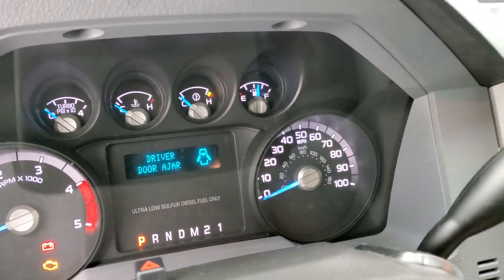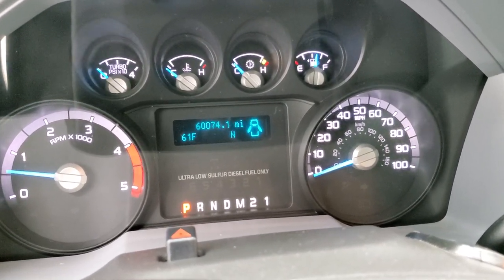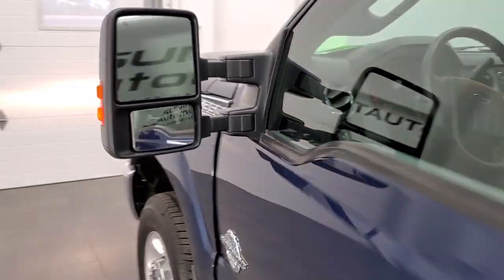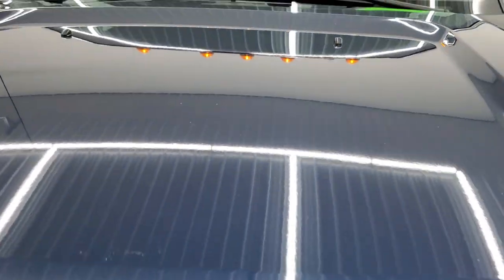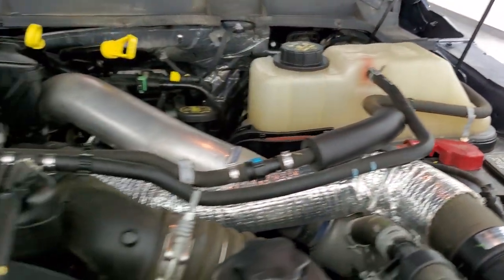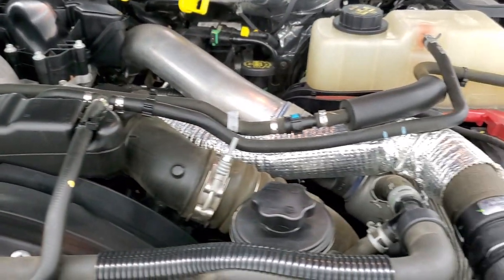We'll start it up and take a quick look under the hood. Starts right up — no check engine lights or anything like that. I would personally like to thank you for checking out the video today and hopefully from this HD video you will have been able to verify the quality and condition of this truck inside and out. Under the hood we have the 6.7 liter Power Stroke diesel engine. This truck has been fully safetied and inspected by our service shop — it has a fresh oil and filter change, all the fluids have been checked and topped off, and this truck is 100% ready to go.